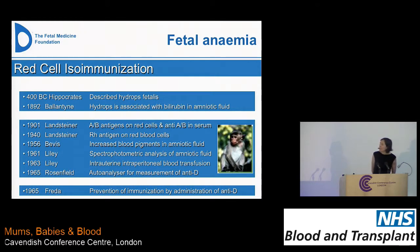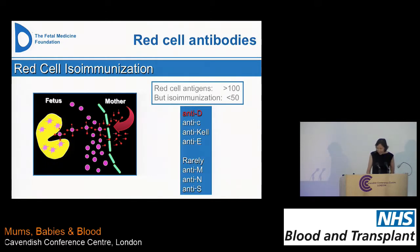Professor Nicolaides — for those who may or may not know him — is the boss at the fetal medicine unit I work at. He always starts his lecture by saying that fetal hydrops was first discovered by his grandfather, Hippocrates, in 400 BC, and then proceeds to tell you the rest of the story.